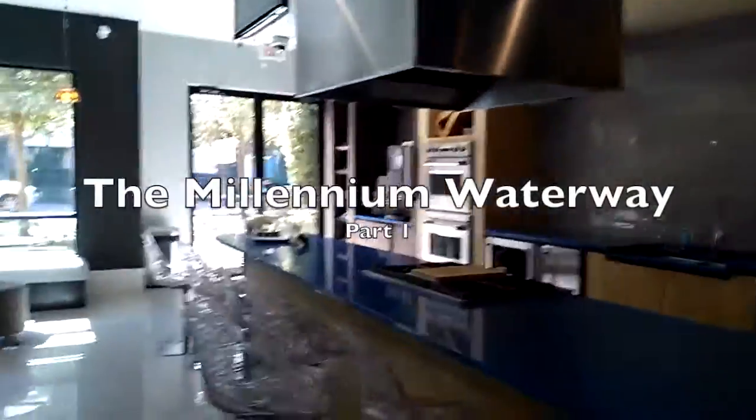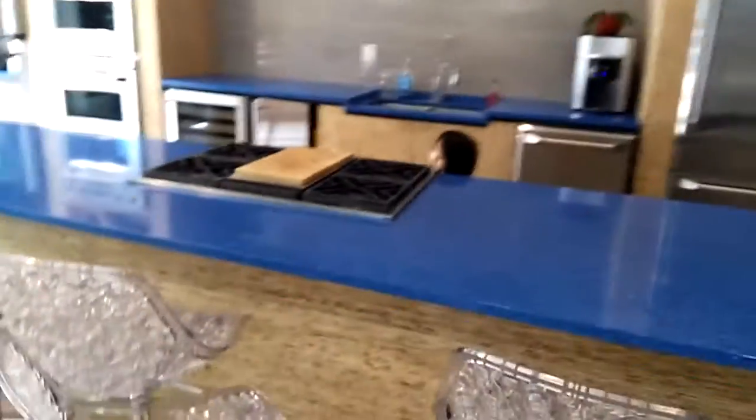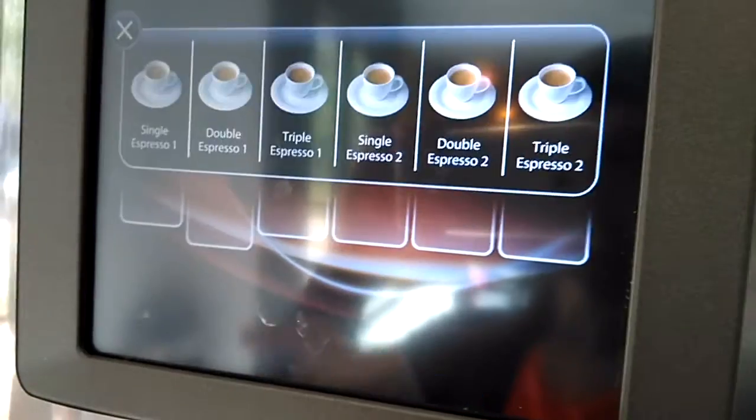This is the kitchen of our building, one of the amenities that we have. We could use this space for anything and it's free, right Ro? Like for a birthday party. There's a fridge, we got some monitors here, we got a nice stove. We got coffee that you can have with several options. I'm gonna get an espresso.